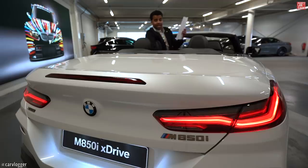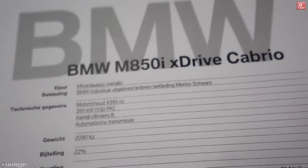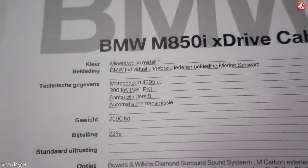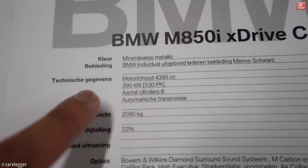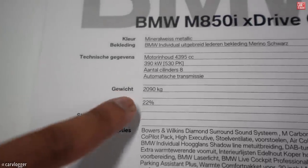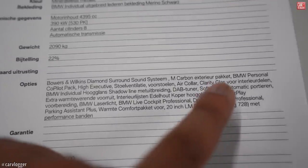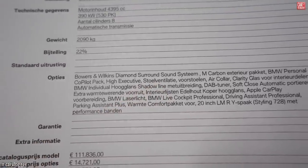Full name: BMW M850i X-Drive Convertible — in Dutch called cabrio. The color is mineral white metallic and we have individual extra merino schwarz leather. Engine spec: V8 bi-turbo producing 530 horses, automatic transmission, full weight 2,090 kilograms. Key options include Bowers & Wilkins diamond surround sound system, M carbon exterior package, personal co-pilot pack, high executive seat venting in the front.